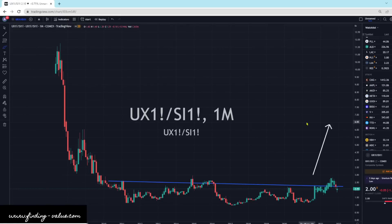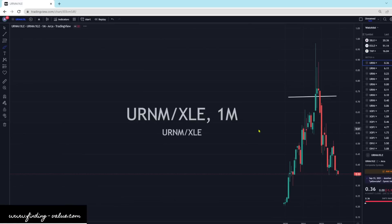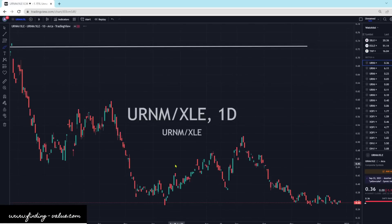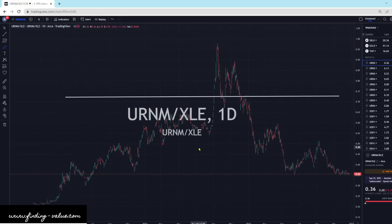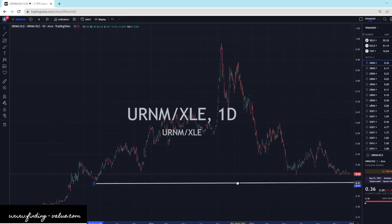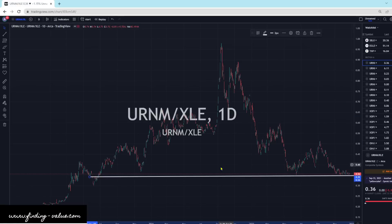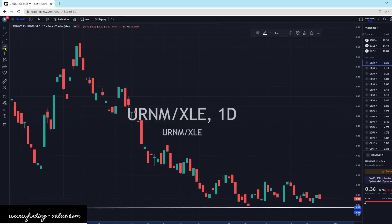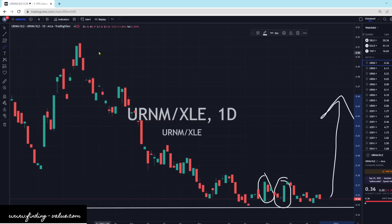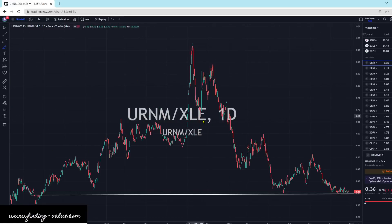We've got a bunch of uranium ratios. I'll skip those and go right to the ETF versus ETF ones. So here's Uranium — URNM — to XLE, which is oil and gas. It looks like we have a support level down here that we are basically at, somewhere in this general vicinity. We're going into a dead period and we start to see strength in URNM — big jolts higher here. I think URNM has the potential to outperform XLE. So I would be looking at URNM over XLE.